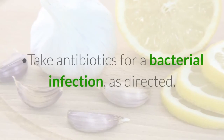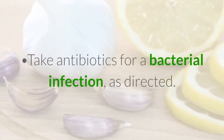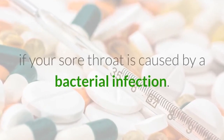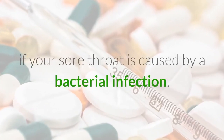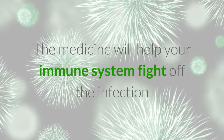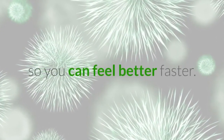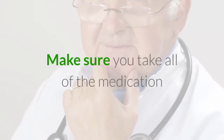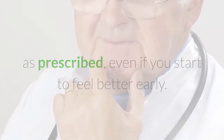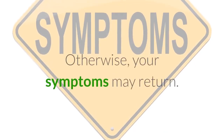Take antibiotics for a bacterial infection as directed. Your doctor may prescribe an antibiotic if your sore throat is caused by a bacterial infection. The medicine will help your immune system fight off the infection so you can feel better faster. Make sure you take all of the medication as prescribed, even if you start to feel better early. Otherwise, your symptoms may return.